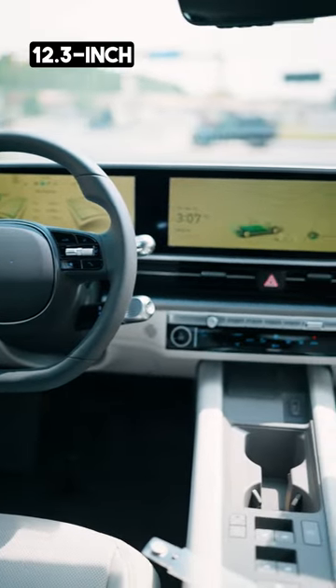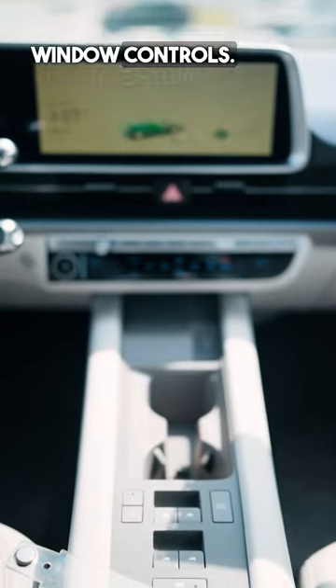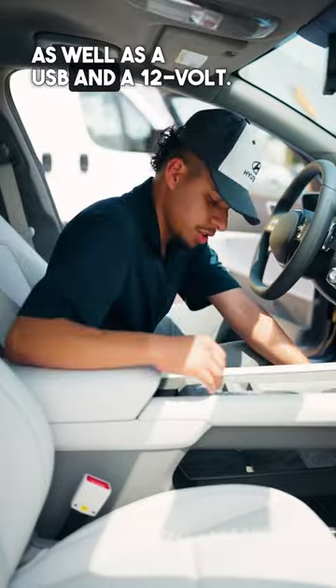We have two 12.3-inch display and infotainment screens. You have all your stuff centered towards the center of the vehicle — your window controls, your AC controls which are physical buttons and knobs, and more storage space down here as well as a USB and a 12-volt.